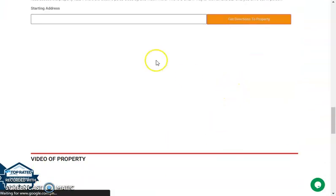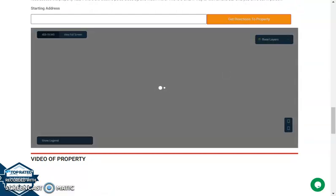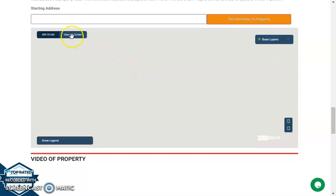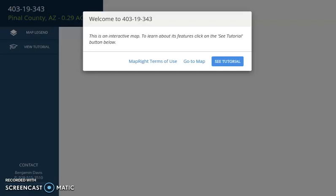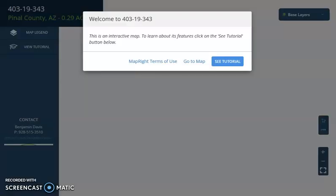We also have a full screen view option of the lot which is powered by our MapRight software. Once you click the full screen view, you'll be directed to an interactive map. This map gives you full dimensions — you can check the borders, the surrounding environment, and see what type of road access the property has.